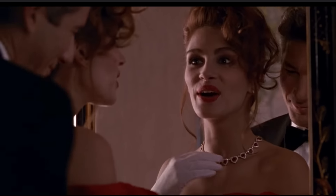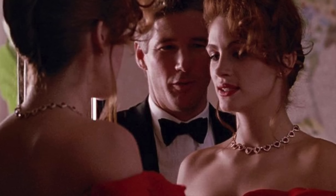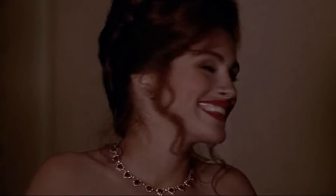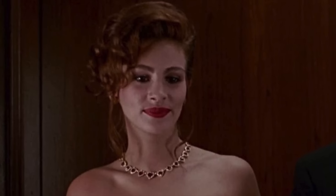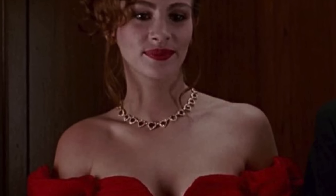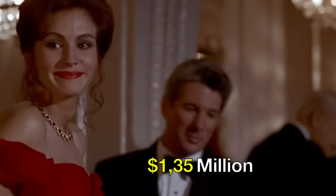However, following the film's release, its value soared to an estimated range of $400,000 to $1 million, considering its iconic status as a piece from the beloved movie. Despite its style possibly being slightly outdated by today's standards, experts now value the necklace at approximately $1.35 million.